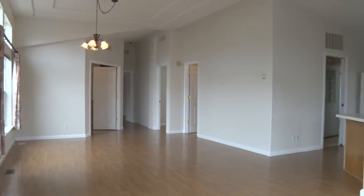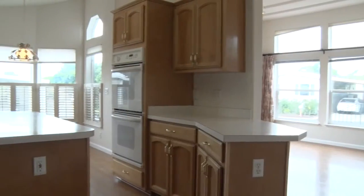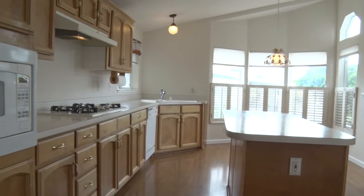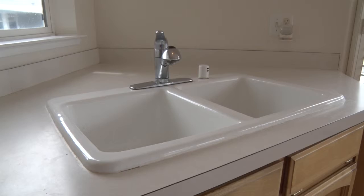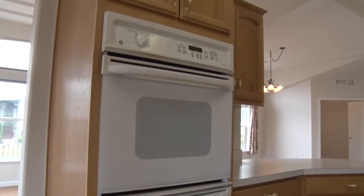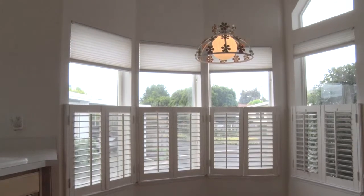The open floor plan leads to a large kitchen with serving bar, center island, a gas range, and double ovens. An eat-in kitchen area features bay windows with plantation shutters.